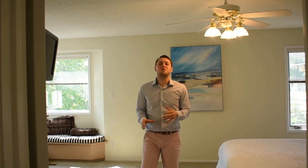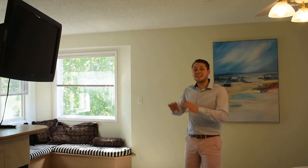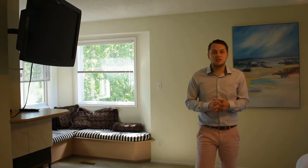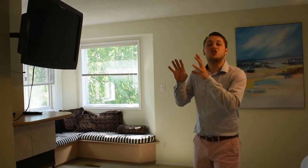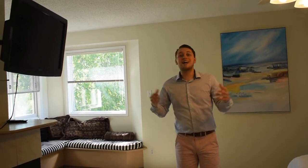This might just be my favorite part of the home — it's the master bedroom. You have space for a king bed if you want, you have a TV mounted on the wall, a fireplace, and a sitting area to enjoy those Saturday mornings. You have double closets, a jacuzzi tub, walk-in shower, double sinks. It has it all.